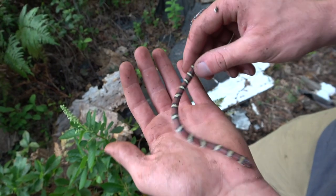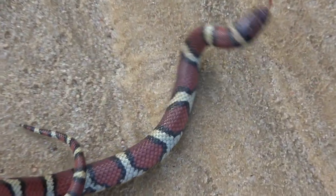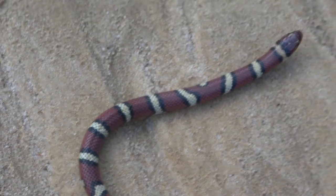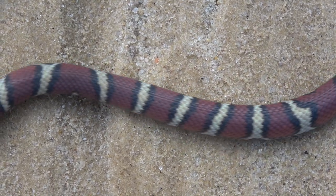Holy smokes. For those of you that don't know, the coastal plains milk snake is an eastern milk snake — it lives in the coastal plains of Virginia, but more so Maryland, some of Delaware, and New Jersey. They're considered really, really rare depending on where you are. The pinnacle is St. Mary's County, Maryland, or just any of the Maryland coastals.